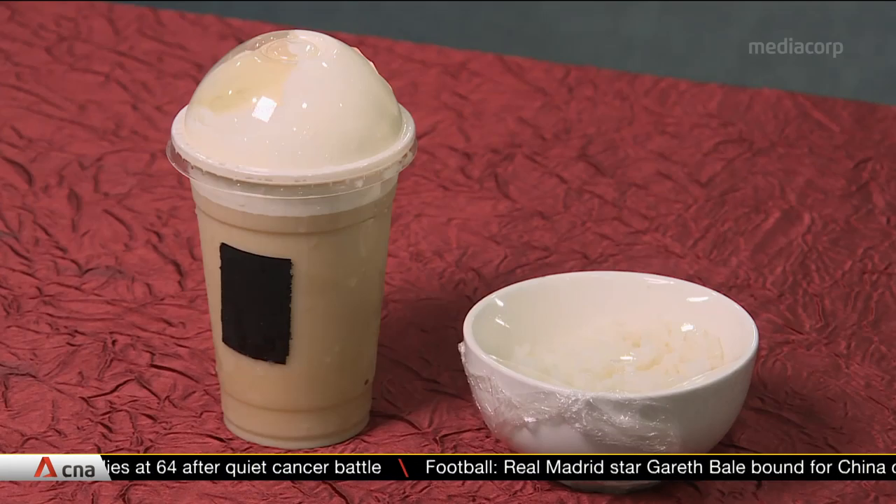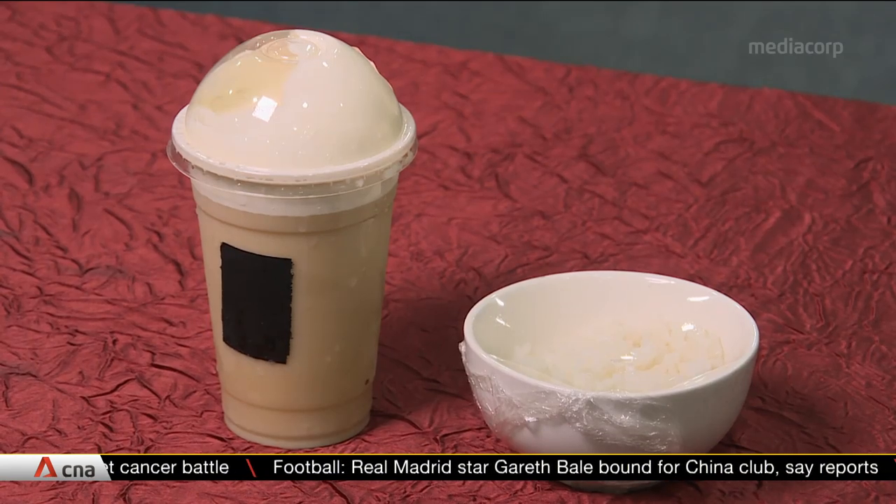Of all the toppings, dieticians say foam — be it milk, cheese, or even strawberry — contains the highest amount of calories. In fact, the foam alone, not including the rest of the drink, could easily have up to 200 calories. And that's equivalent to half a bowl of rice.